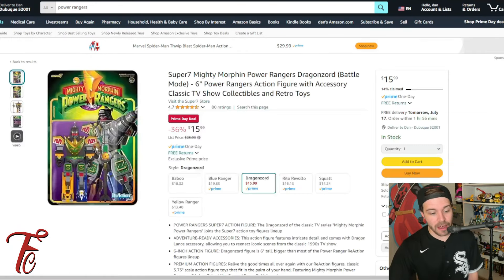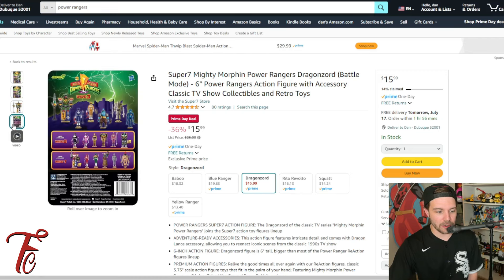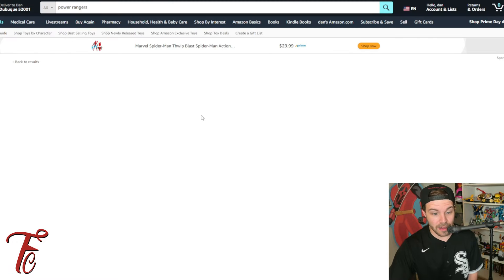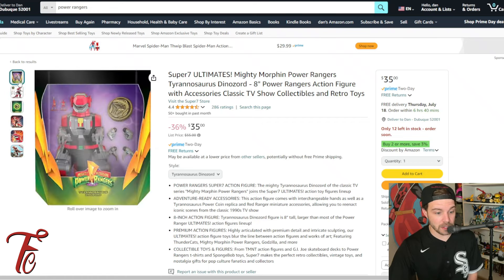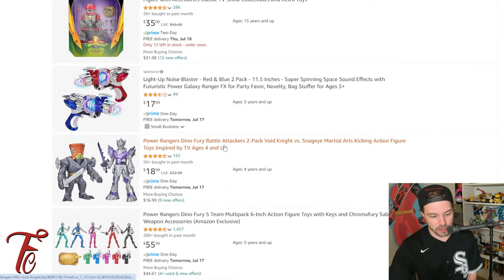I do see a Super 7 figure on sale — 36% off, was $25, now $15.99. This is the Dragonzord battle mode. I always thought this was one of the coolest Megazords. Super legit. That's wave three — I hear they're going to stop making those, so maybe that will be worth some money. And I see a Super 7 Ultimate Tyrannosaurus. I've seen these for a lot more at Comic-Con. So if you are a collector, this is not a bad price — $35 for a $55 toy.